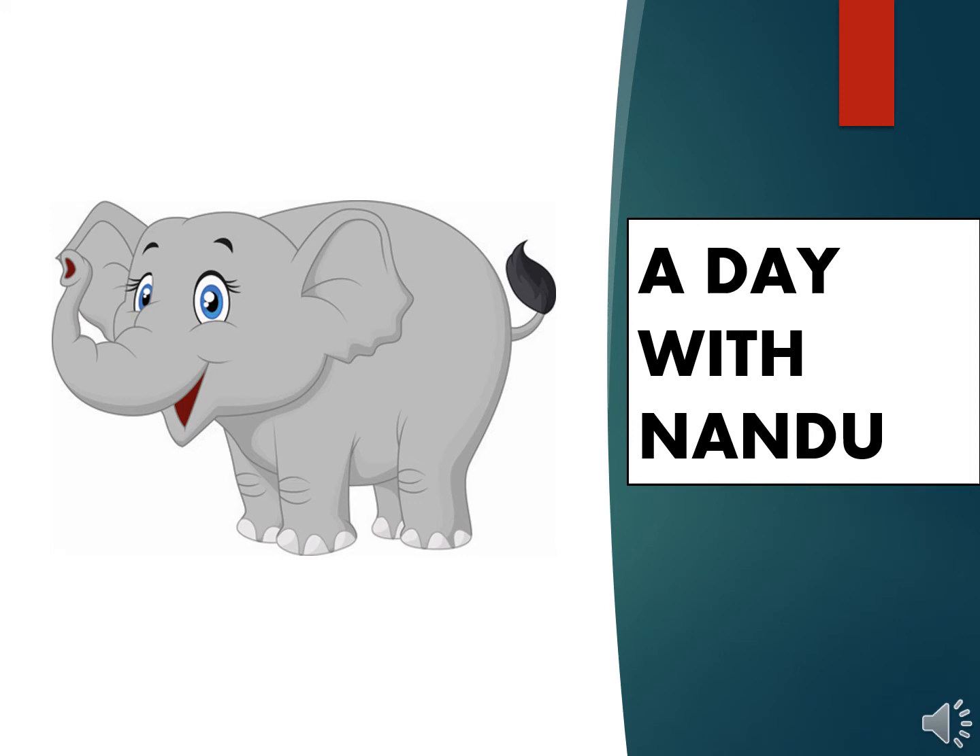Hello everyone, today we will be discussing the lesson 'A Day with Nandu', Class 4, NCERT, Chapter 3. The objective of the lesson is to understand the advantages and disadvantages of living in a group, and second, to develop sensitivity towards animals.